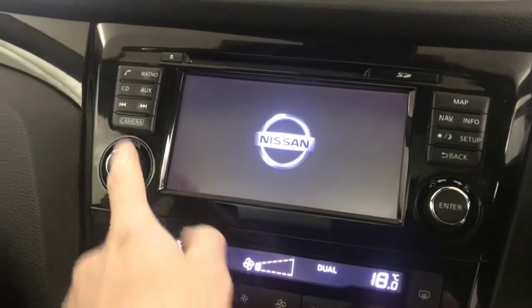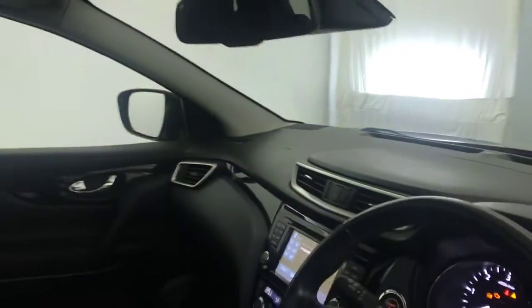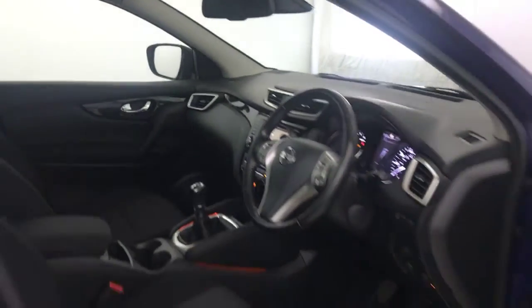You've got DAB radio and Bluetooth, and obviously your parking camera on there, satellite navigation, and a six speed manual gearbox. And there we have it — the 2016 Nissan Qashqai N Connecta.